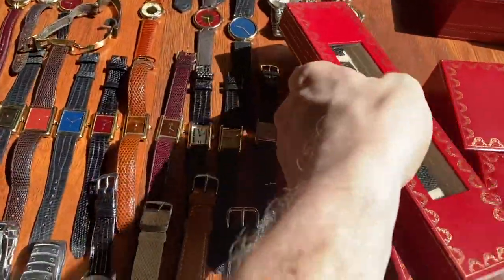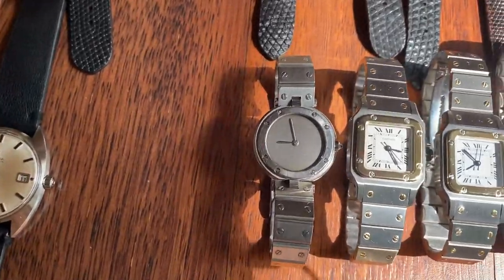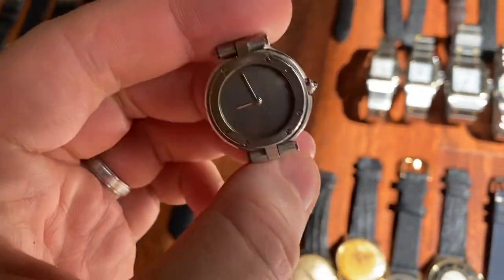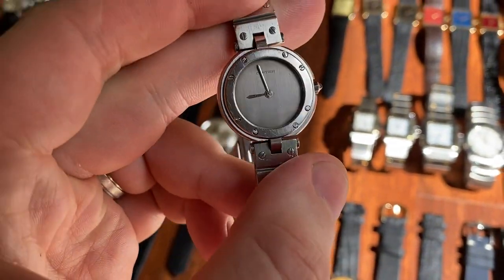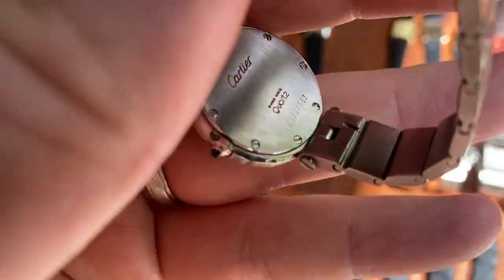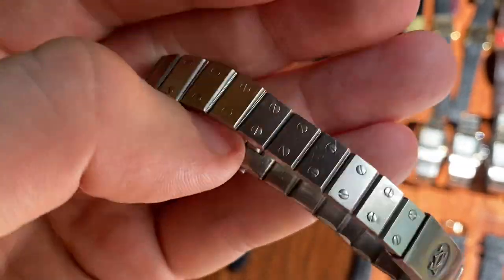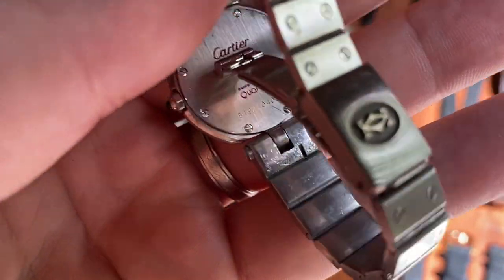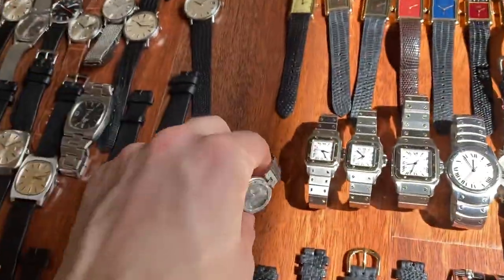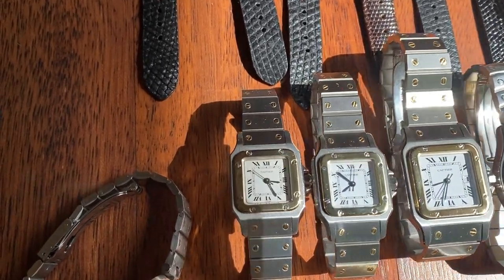Moving on, some Cartier Santos. First up, Santos Vendôme — ladies' model, beautiful gray brush style, a very stunning piece. The bracelet has been repaired in the past on the back — this model tends to get loose and has been tightened — but other than that super sharp.